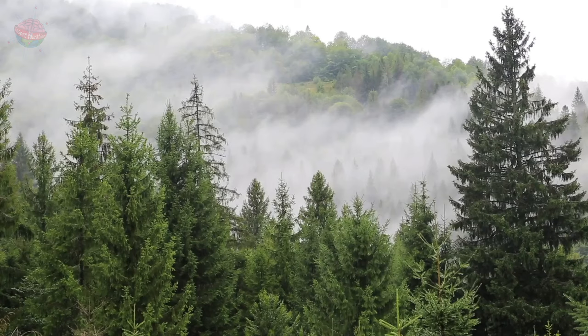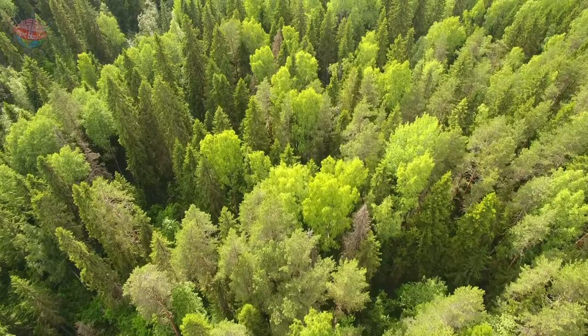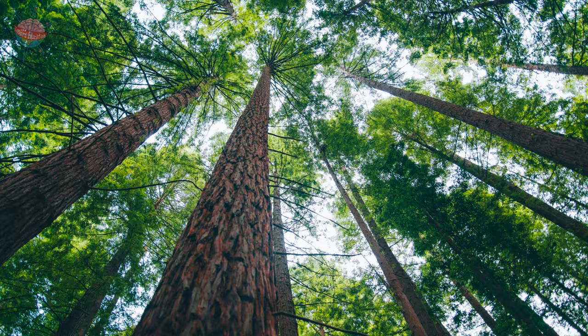In North America and Northern Europe, temperate rainforests are home to mainly coniferous, or evergreen trees, such as spruce, redwood, and fir.